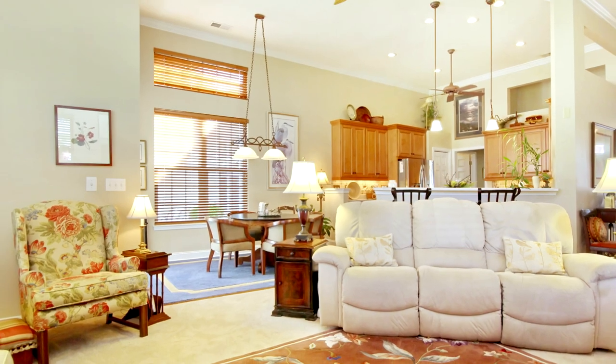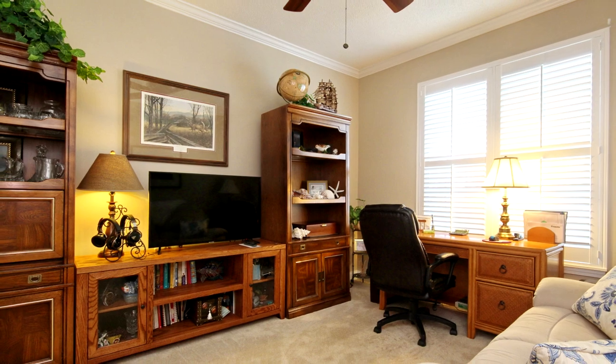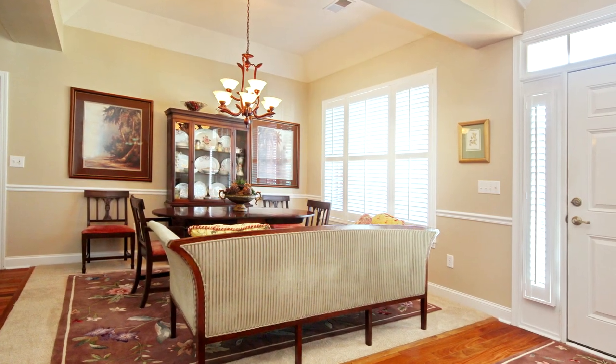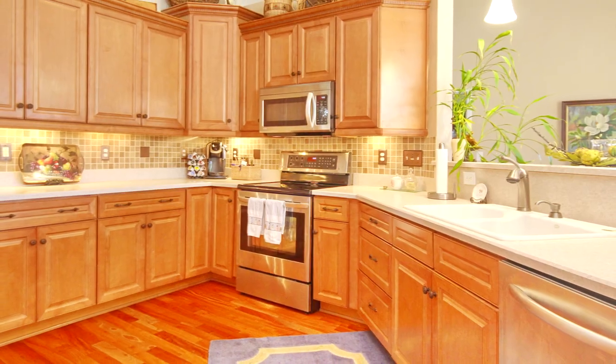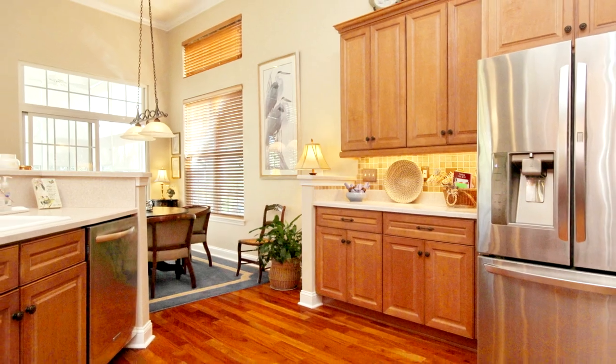Among the many outstanding features are an open floor plan with volume ceilings, crown molding and hardwood floors. A formal dining room with tray ceiling and spacious kitchen, with custom cabinetry and stainless appliances, provides elegant and enjoyable dining.